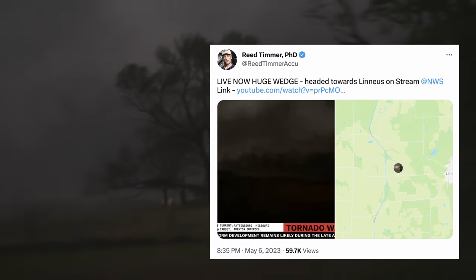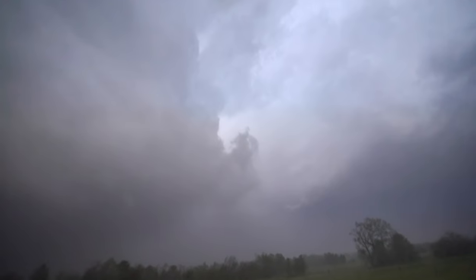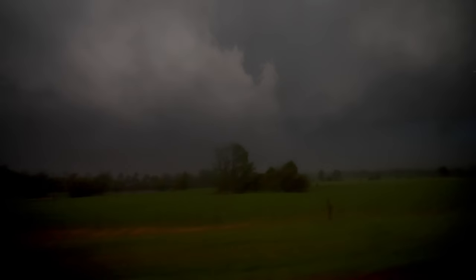It's definitely heading straight for that town, Linnius. Linnius, get in your safe place. Wind's shifting again — we're going to be able to have a clearing. It's back in there, folks. Big time tornado.